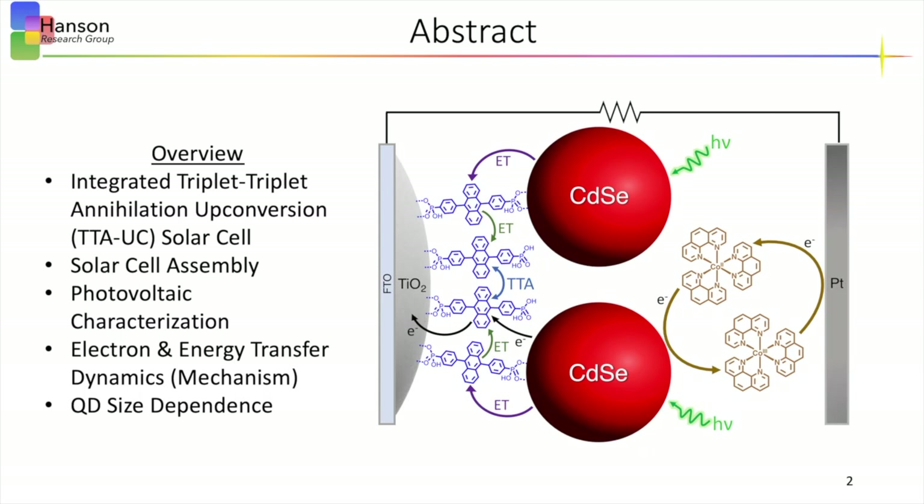In this study, we investigate an integrated triplet-triplet annihilation upconversion, or TTAUC, solar cell utilizing cadmium selenide quantum dots as a triplet-sensitizer. In this presentation, we will cover the solar cell assembly, device performance, and underlying photocurrent generation mechanism. Finally, we will touch on the device performance with respect to the diameter of the quantum dots.